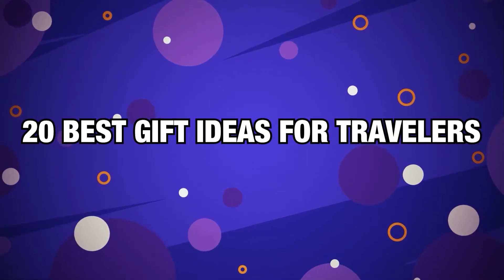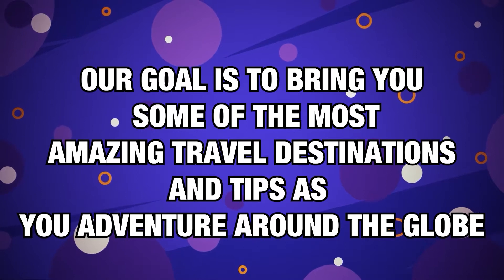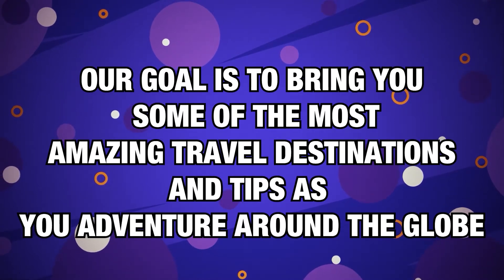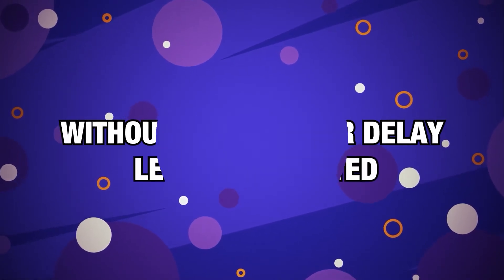20 Best Gift Ideas for Travelers. Our goal is to bring you some of the most amazing travel destinations and tips as you adventure around the globe. So do subscribe to our channel and turn on that bell icon to add amazing new places to your travel bucket list. Without any further delay, let's get started.